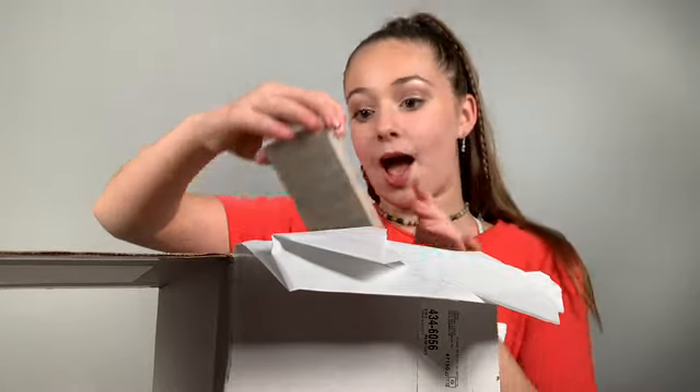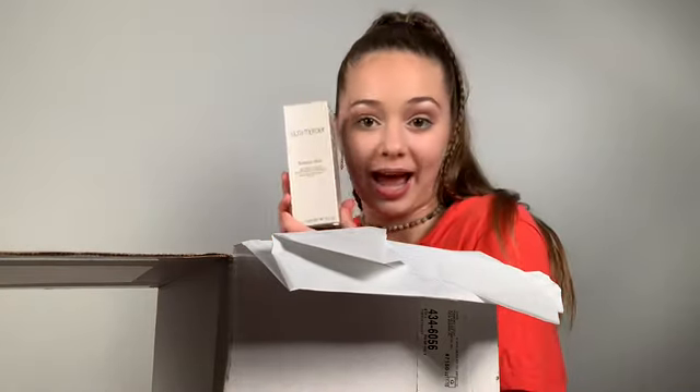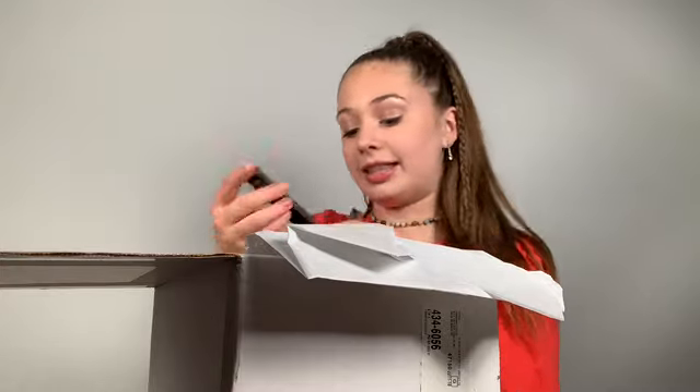This is called Flawless Skin and it's a moisturizer — it's like a glow mask, I'm super excited to try this out. Next is a Translucent Loose Setting Powder called Glow. And these two are Caviar Stick Eye Color — it's like a crayon for your eye. One is called Mystic Gold and the other is called Metallic Taupe. Lastly, there's the Foundation Primer Hydrating — I've never really used a primer so it's good to try it out.